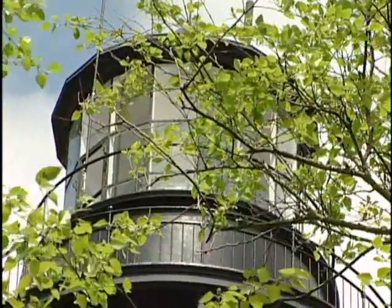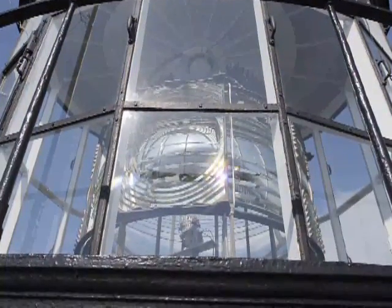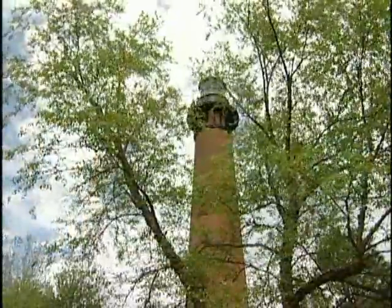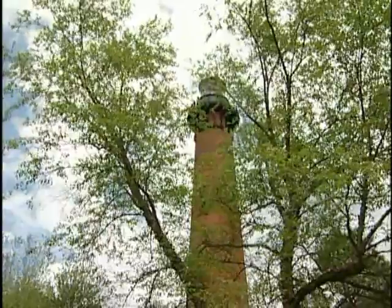18 nautical miles — a land mile is shorter than a nautical mile, so it's actually 21 land miles, or international miles. We've got a first-order Fresnel lens in there. According to the United States Lighthouse Society, we're one of 10 lighthouses that have an original first-order lens that still functions and is still put to work.